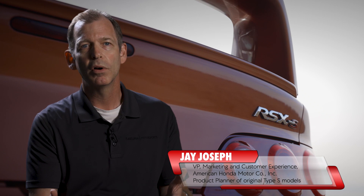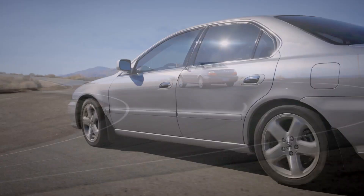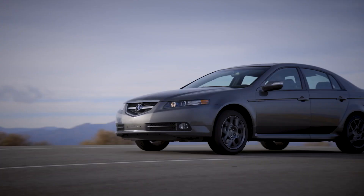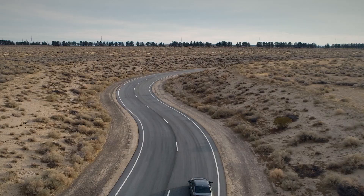Originally we said it had to be a minimum of 30 horsepower more. Then we realized 30 horsepower more for an RSX is not the same as 30 horsepower more for a CL. So we came up with a ratio and number to help us figure out what it needs to be in terms of measurable stop, go, turn performance — what's the number of horsepower, what's the difference in pounds per foot of torque, what's the difference in braking distance. And that dictates the hardware.